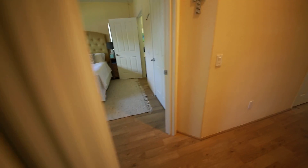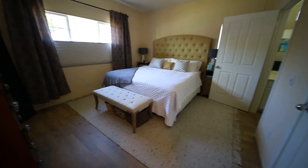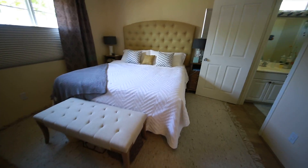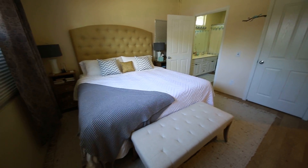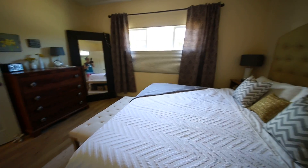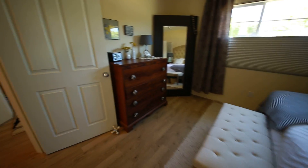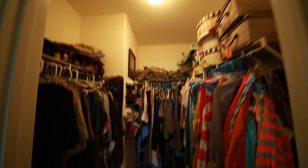Let's go take a look at the master. This is a king size bed so you can imagine how large this room actually is. The flooring goes throughout the entire home except for the bathrooms. In this particular room it does not have the glass mirrored closets, but better yet it has a walk-in closet — lots of space here, more storage. And again, high ceilings mean there's more storage space up there.